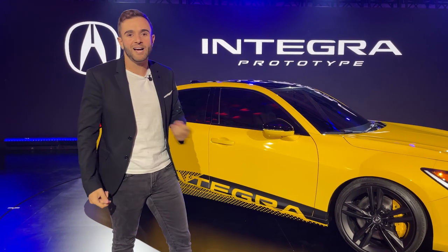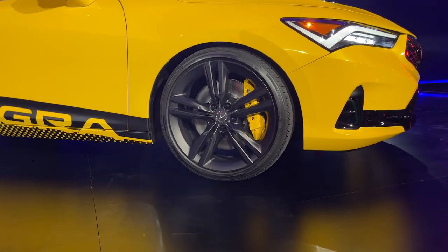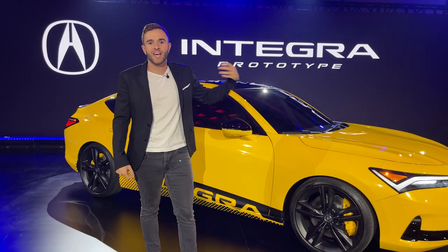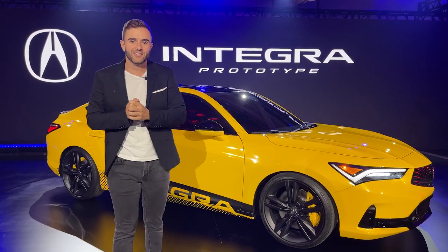We have some nice matte black Acura wheels — it kind of reminds me of the new NSX Type S the way they did that wheel design — and then some nice loud yellow brake calipers. Speaking of yellow, this car wears Indie Yellow, which is of course a heritage color. It's available on the NSX, and it pays homage to Phoenix Yellow, which was famous in the old Integra Type R.